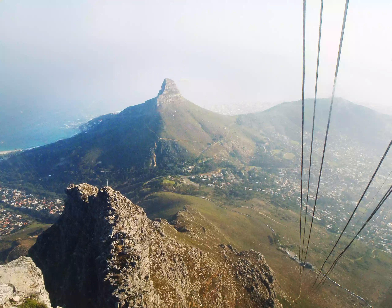Standing 3,563 feet tall, the top of the mountain offers incredible views of Table Bay and the city spread out below. You can opt to climb to the top, either independently or with a guide, or you can take a cable car instead.